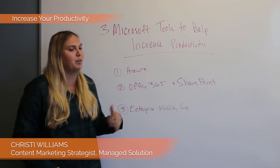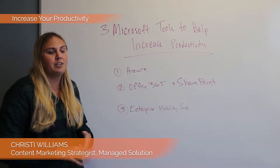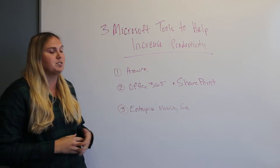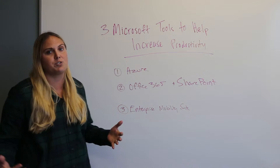Starting with Microsoft Azure, this allows you to rapidly build, deploy, and manage your applications on a global level. You can scale those applications up and down as needed without having to worry about the infrastructure in place.